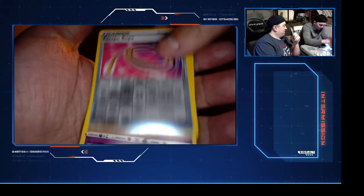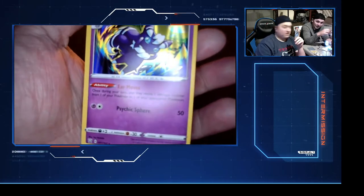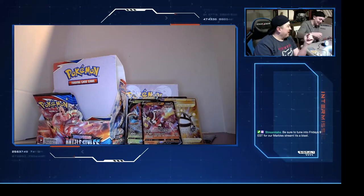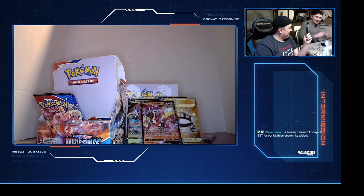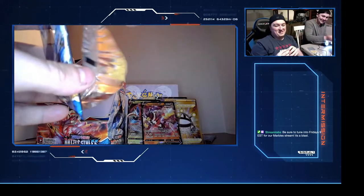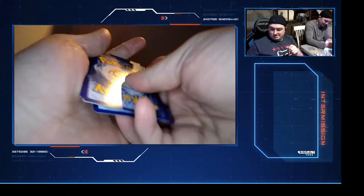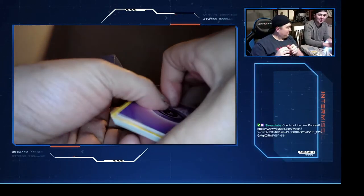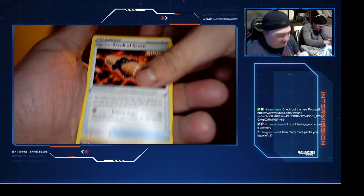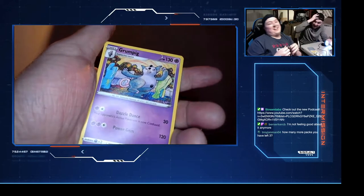Escape rope, Meowth, MysticMew hollow, regular hollow. This is the ninth pack - this is the one. This is the pack that B-dog said was going to have something good in it. All right, if he gets it right we'll talk about the podcast, if he gets it wrong we'll also talk about the podcast either way. Here we go, ninth pack, B-dog - one, two, three, four. Let's flick it for good luck.